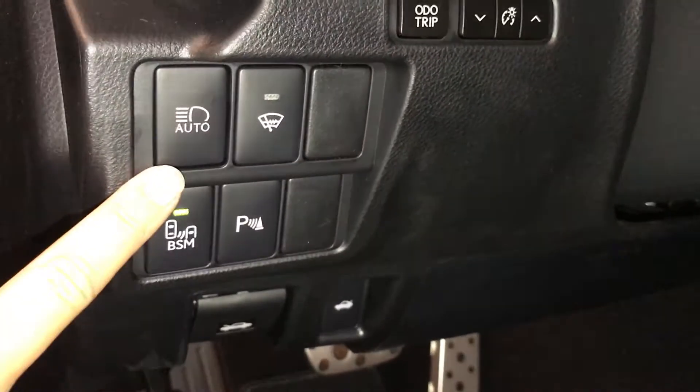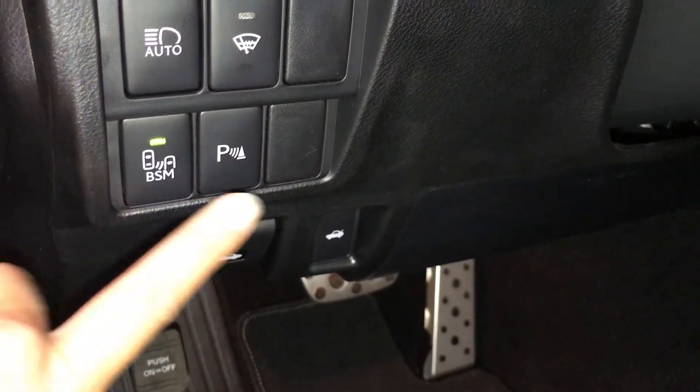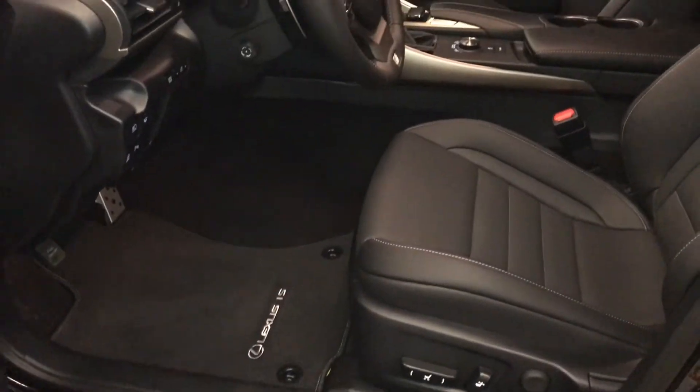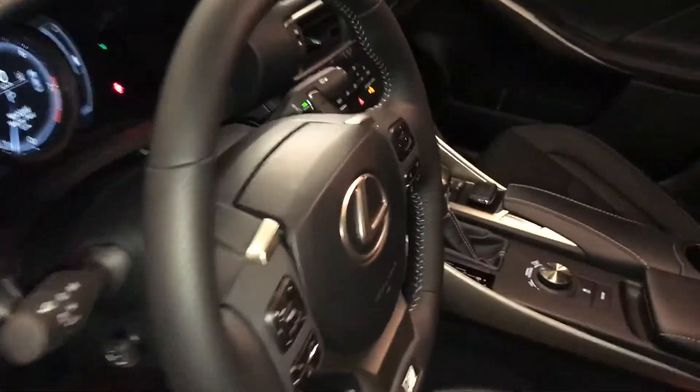Controls for your automatic high beam feature, windshield wiper deicer, blind spot monitoring, rear cross-traffic alert, parking assist, a dimmer trip and dashboard lighting, sport pedals, Lexus scuff plates, power adjustable front seats, driver has lumbar support, 10 airbags.